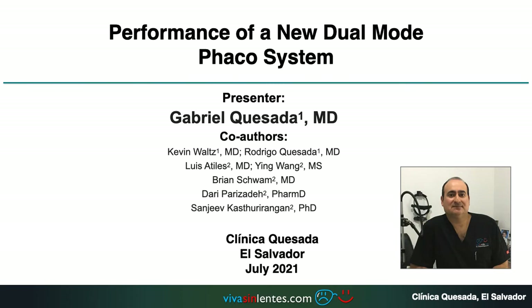Hello, my name is Gabriel Quesada from El Salvador. We are going to talk about the performance of a new dual mode FACO system.